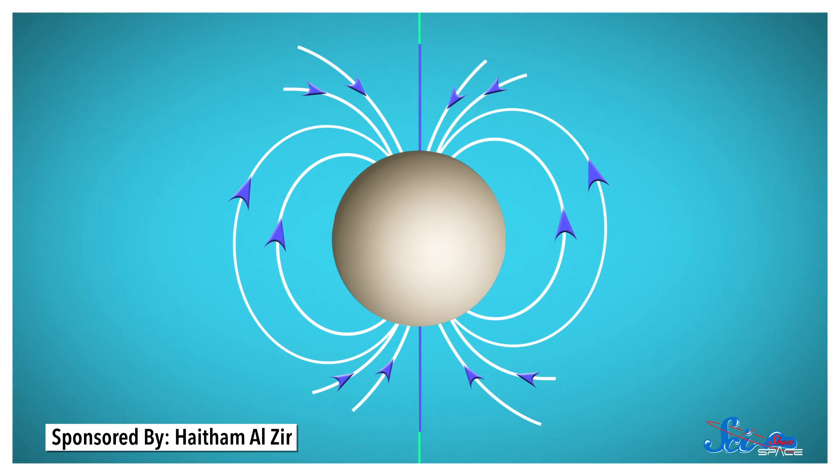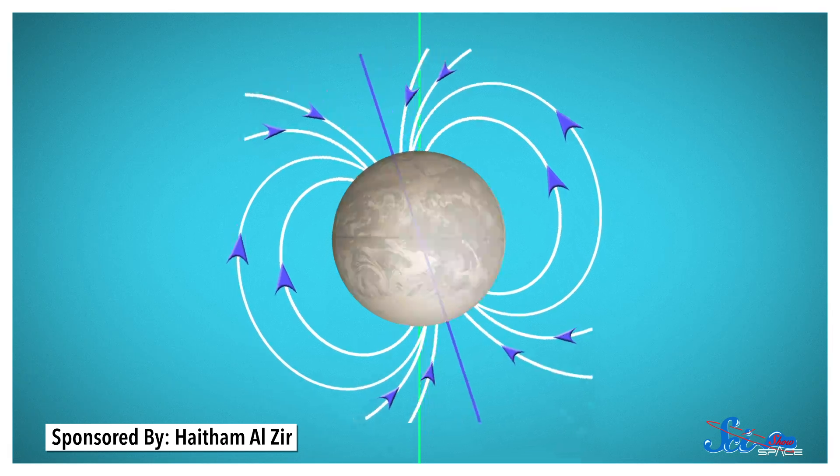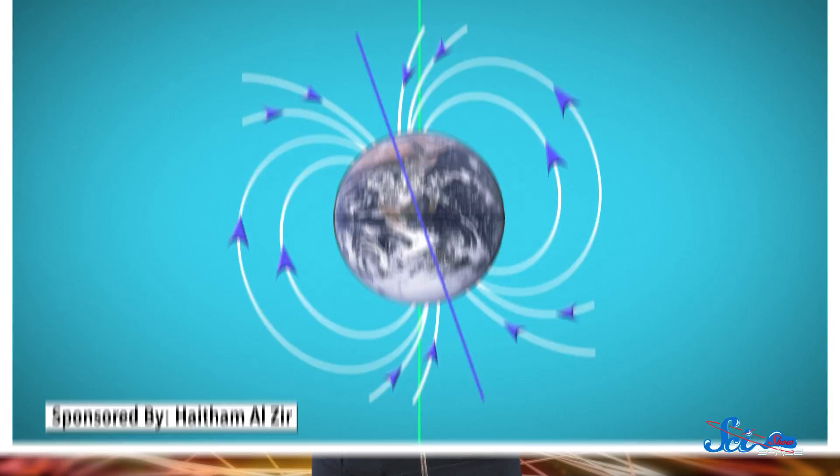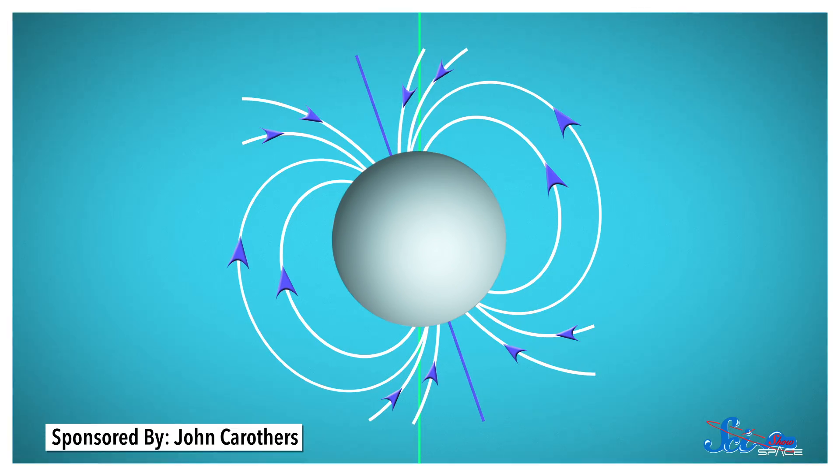On most planets with magnetic fields, the field is pretty much lined up with the axis that the planet spins around. That's why compasses work so well on Earth — they point to magnetic north, which is pretty close to geographic north. Our magnetic field also blocks most of the solar wind, the constant stream of particles from the Sun, although sometimes the magnetic field gets sort of overpowered and those particles get sent down toward the surface to cause auroras.